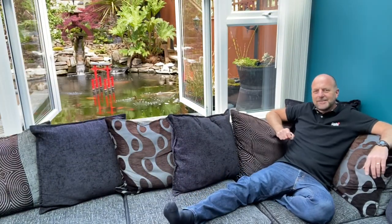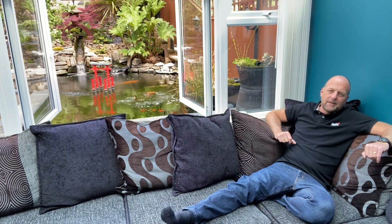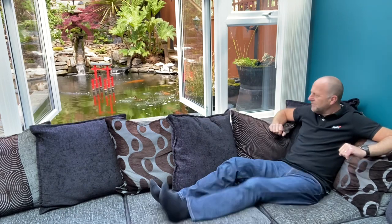Welcome back — I hope you enjoyed the video. Like I said, if you see anything in there that you want to see more of, leave a comment and I'll make a video on it. This is where I like to sit in the evenings, where I have a cup of tea, watch the koi, and enjoy the garden. If you liked the video, please like it, and if you want to subscribe, please subscribe — thank you very much.